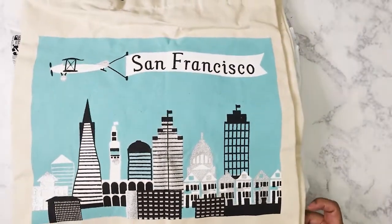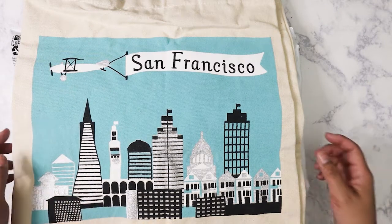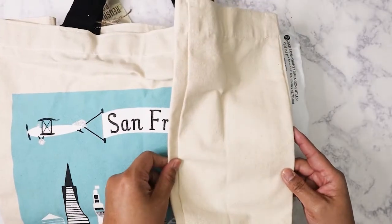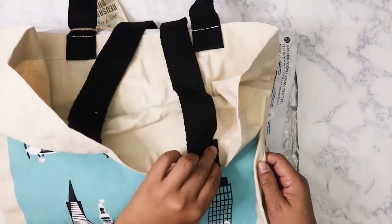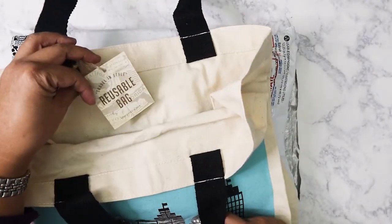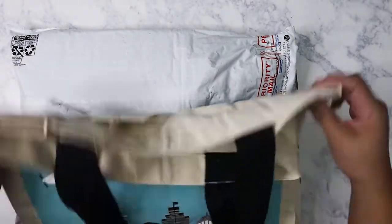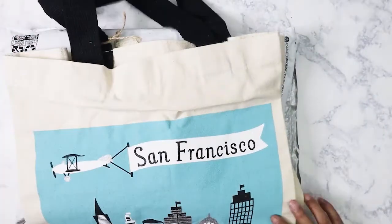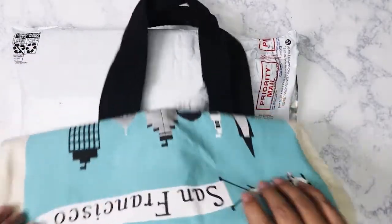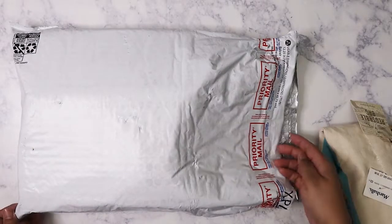I love this — it's a San Francisco bag. I always love getting San Francisco stuff because I miss living there. It's a canvas bag and I love it — really big, look how wide this is, and very heavy-duty. It's a reusable bag from Marshalls; they always make good bags so I'm definitely going to be using this.